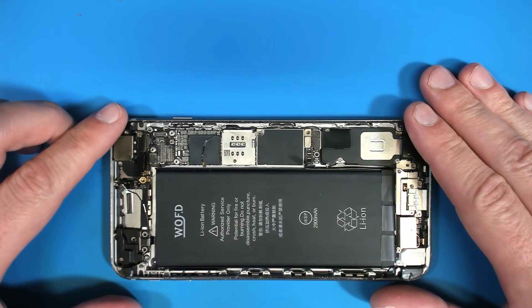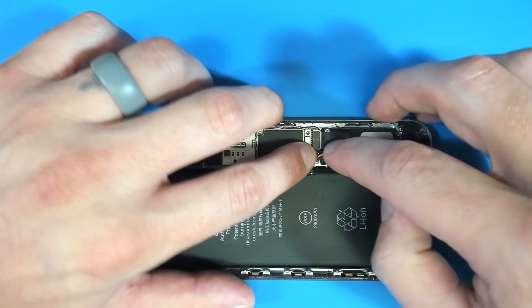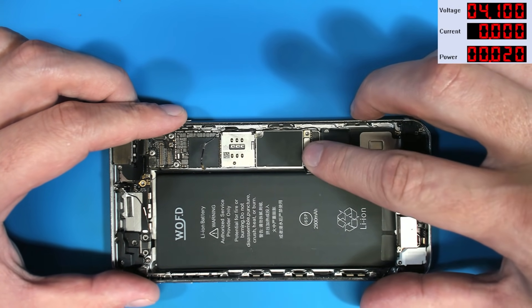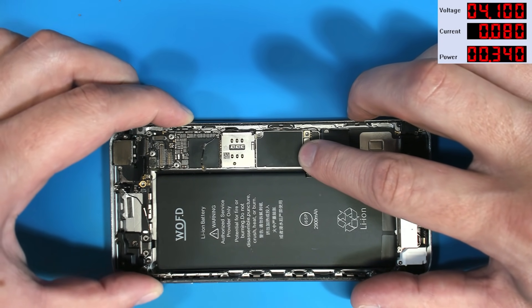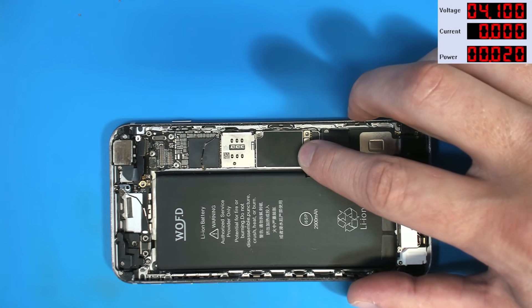So there must be at least six of you that are curious about what this would do on a DC power supply - so let's find out. We're going to put the power supply on the screen and push the button to boot. We are drawing 60 milliamps, 80 milliamps, zero, 60, 80, zero, 60, 80, zero.